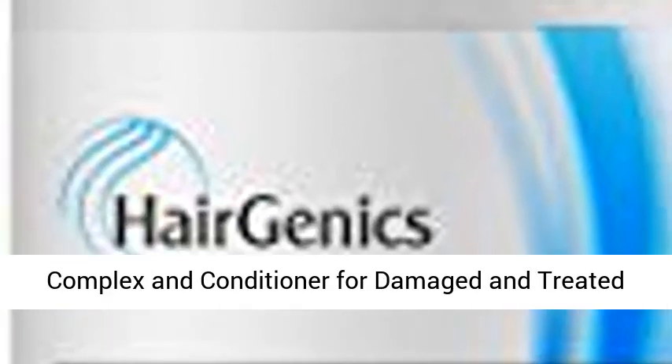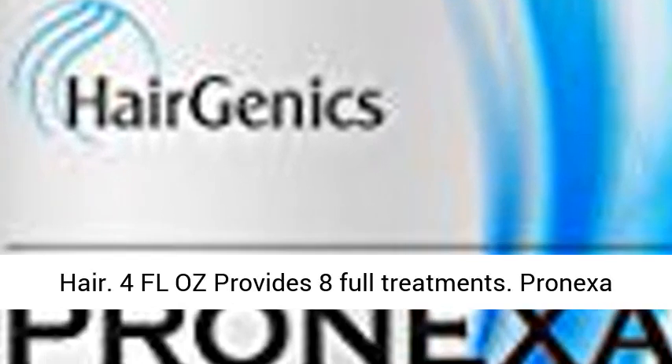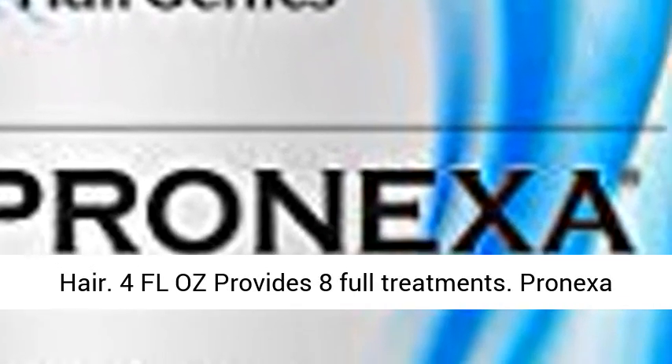Hairagenics Pronexa Hair Bond or Bond Repairing Complex and Conditioner for Damaged and Treated Hair. 4 fl oz, provides 8 full treatments.